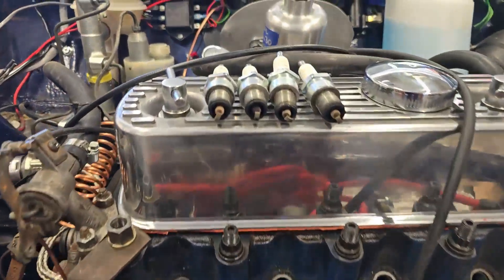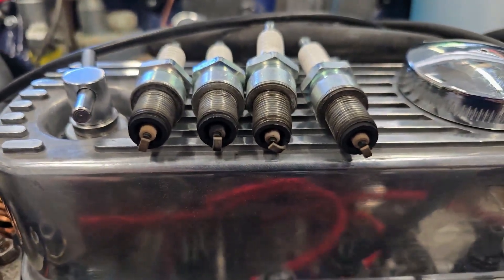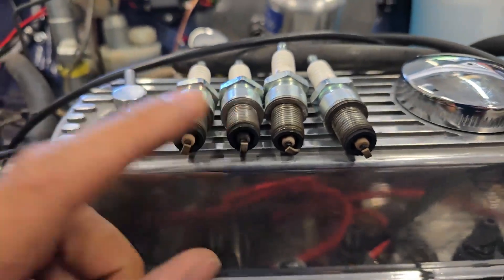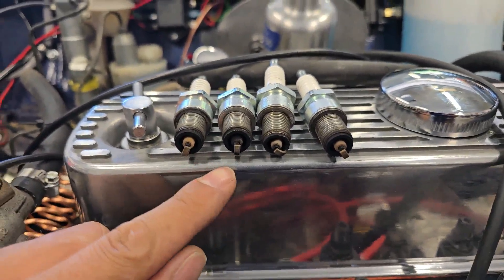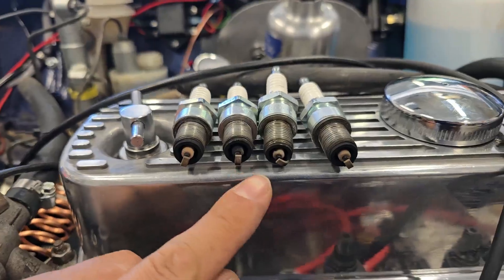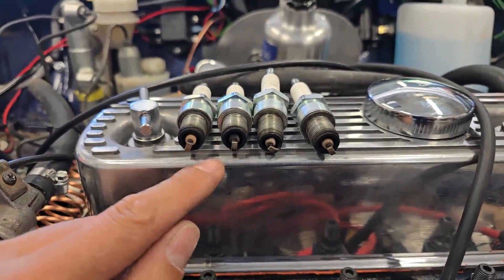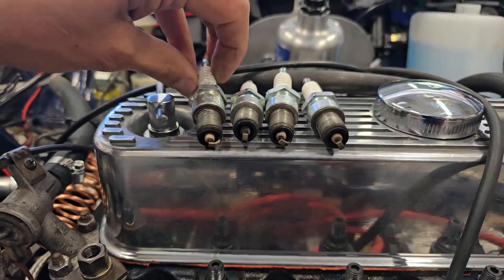I've gone ahead and pulled the plugs out. As we can see, we've got some variation on the coloring as well as the burn. So I'm going to go ahead and check these gaps real quick. I think they're still okay — we'll keep using them for now. But it's interesting that the centers are a bit darker. I suspect there's a bit of a coil power situation going on, but we'll investigate a little bit further. This is what the plugs look like.